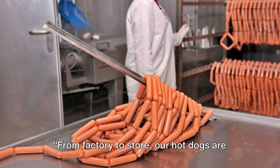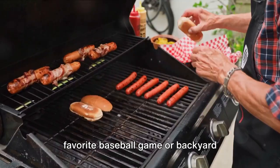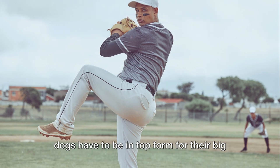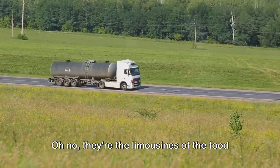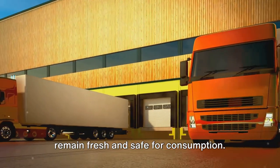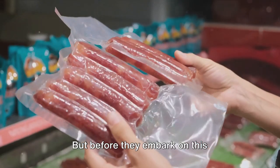With the seal of approval, these hot dogs are ready to hit the road. From factory to store, our hot dogs are on the move. You may be wondering how these tasty treats make their way to your favorite baseball game or backyard barbecue. Well, it's quite a journey. Just like a major league pitcher, hot dogs have to be in top form for their big game day. That's why they're transported in temperature-controlled trucks — the limousines of the food transport world — ensuring our hot dogs remain fresh and safe for consumption. It's like a spa day for sausages, only cooler. Literally.